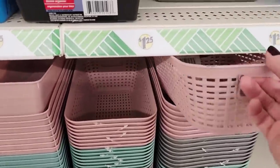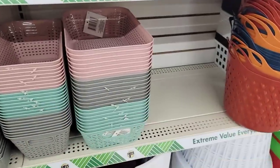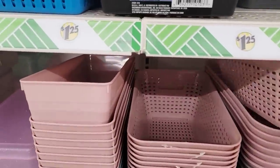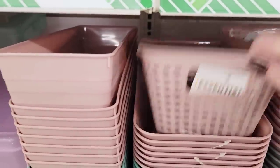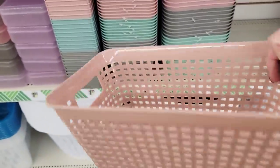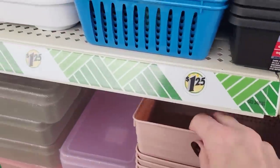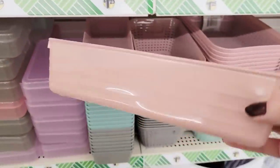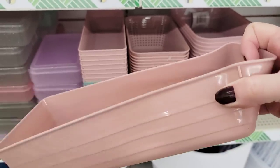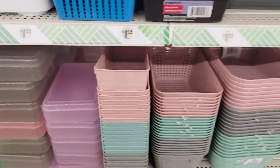They have these baskets again this year. These are always really nice to have around your house — they make nice little goodie baskets for gifts. They have it in pink, gray, and mint green. They also have it in a larger size, and it says storage essentials. And they also have these bendable ones. You can see how they bend.